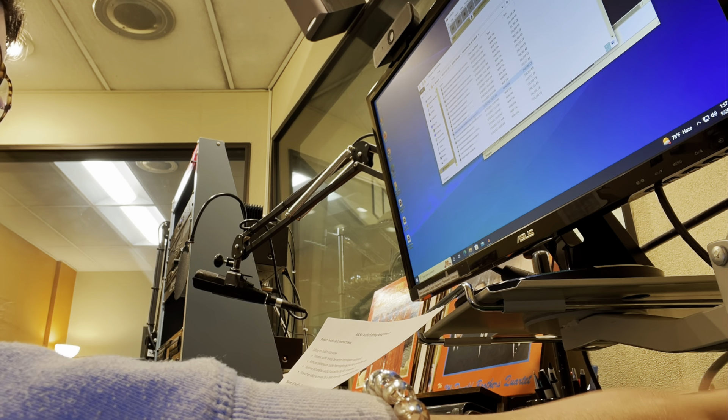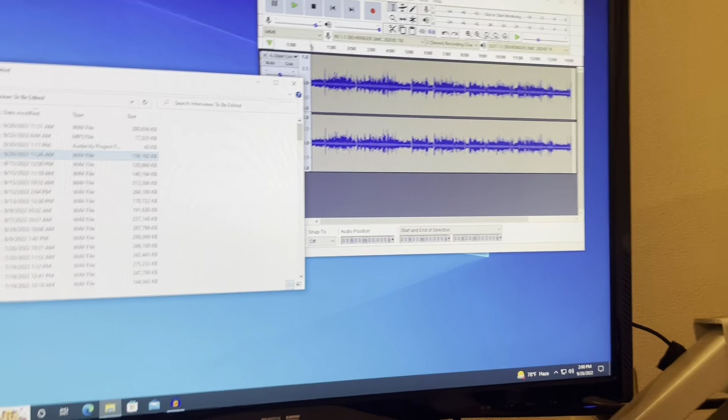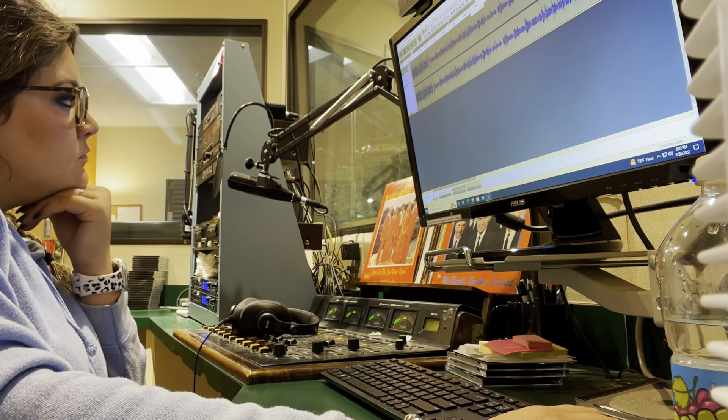Then I find the file and I load it into Audacity. Then I edit the file, cut out any awkward pauses, and adjust audio levels.